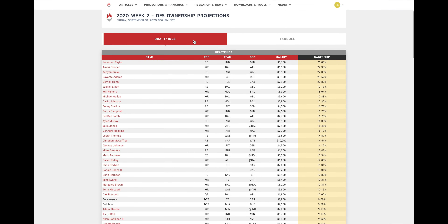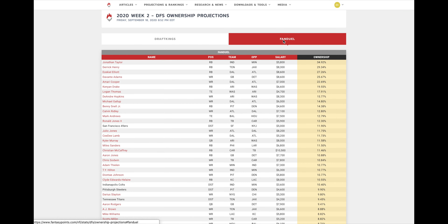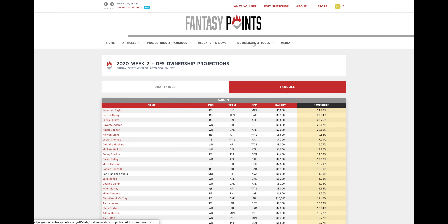Also in research and news, we have Scott Barrett's DFS Supermodel as well as our DFS ownership projections by DraftKings and FanDuel to help you set your lineups.